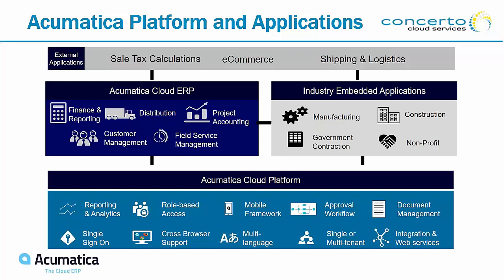We address those extensions through our industry-embedded applications, which we sell or through partners. We have several partners that help us do tax calculations, e-commerce, shipping logistics, and warehousing. The Acumatica Cloud Platform at the bottom includes reporting analytics, role-based access, mobile framework, approval workflow, document management, and much more — all of that is built into the product when you get Acumatica.